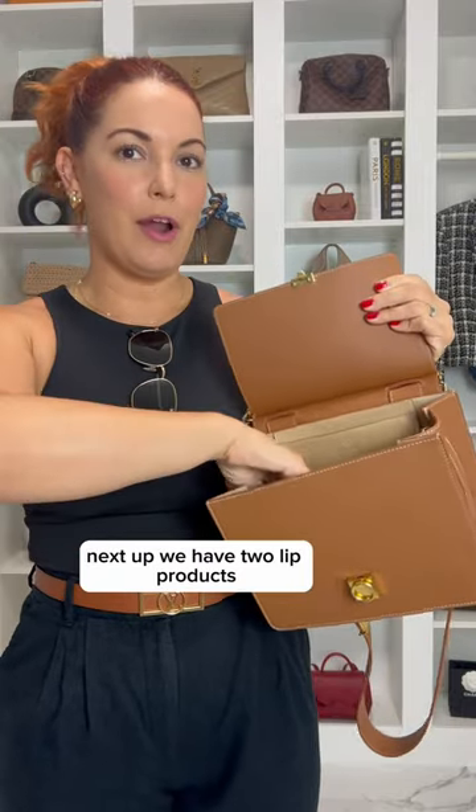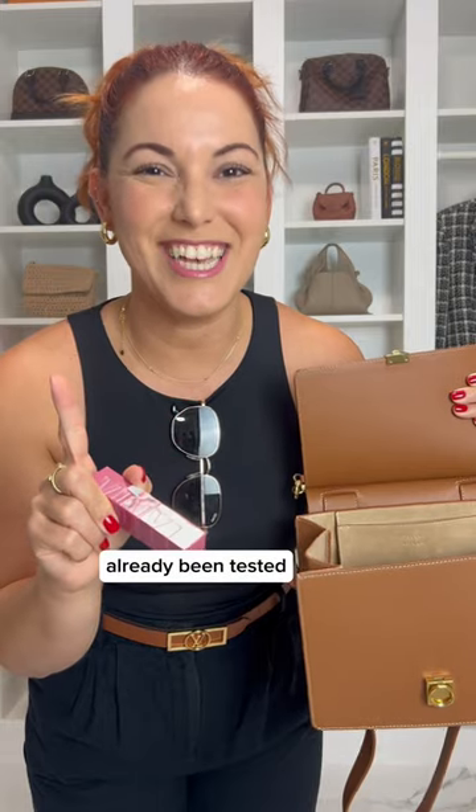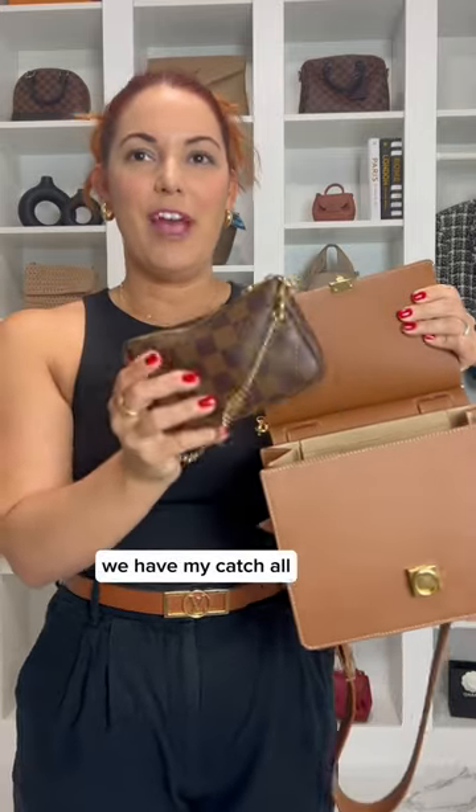Next up we have two lip products. I'm wearing this one from Maybelline — it has a glossy finish to it, but what I love is that it is totally transfer-proof, already been tested. I'm also taking a gloss with me, and I have the Summer Fridays in vanilla.